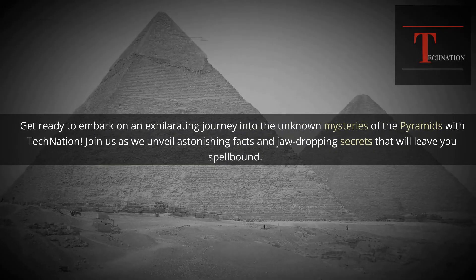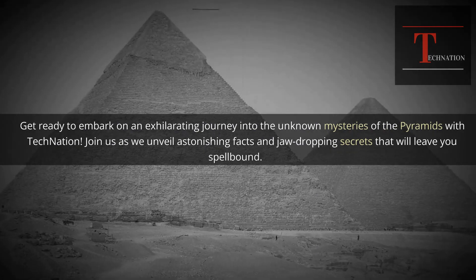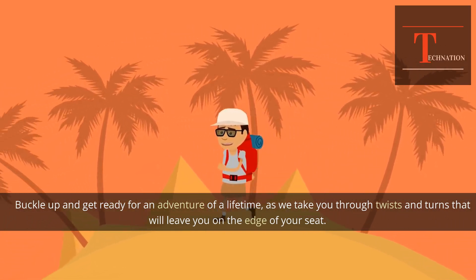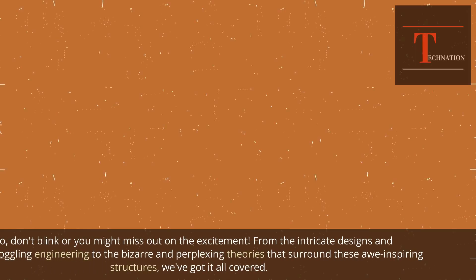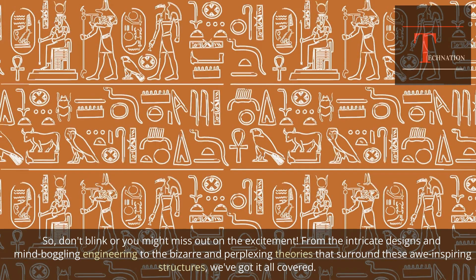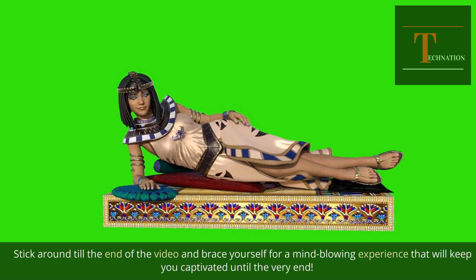Get ready to embark on an exhilarating journey into the unknown mysteries of the pyramids with Tech Nation. Join us as we unveil astonishing facts and jaw-dropping secrets that will leave you spellbound. Buckle up and get ready for an adventure of a lifetime, as we take you through twists and turns. Don't blink or you might miss out on the excitement.